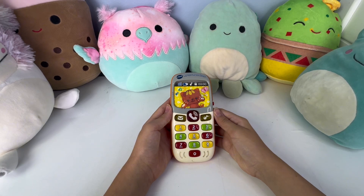A, B, C, D, E, F, G, H, I, J, K, L, M, N, O, P, Q, R, S, T, U, V, W, X, Y and Z. Now I know my ABCs, next time won't you sing with me?